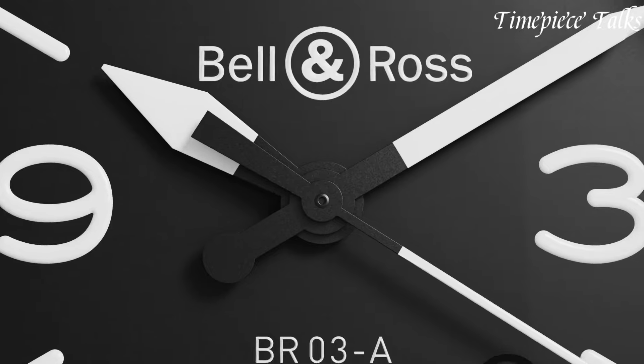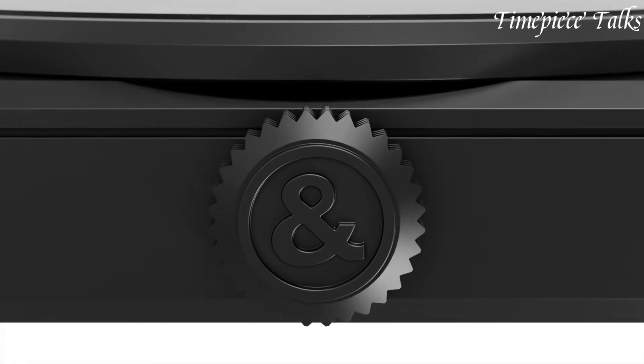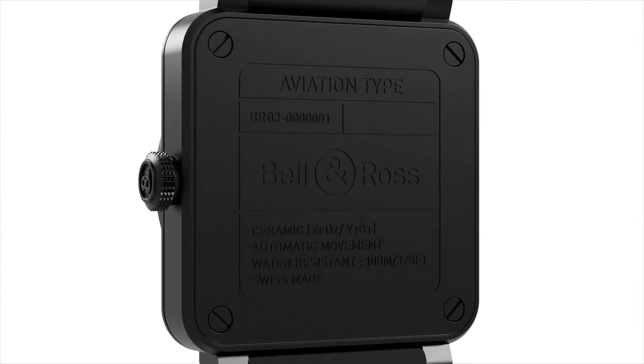For more information and updated prices about the watches mentioned, check the links in the description box. Now, let's get started.